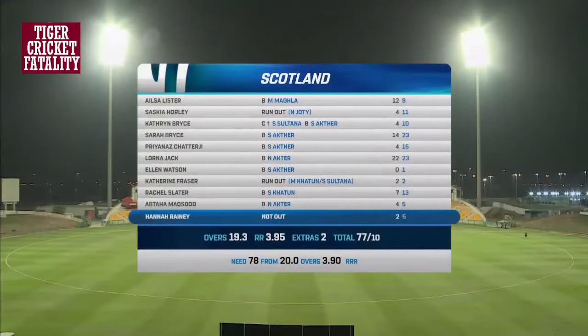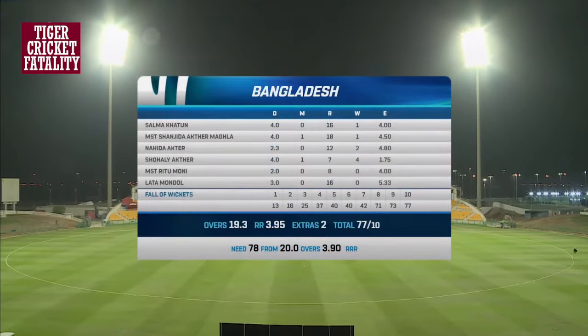The first innings wrapped up for Scotland with no major contributions. Lorna Jack is top-scoring with the bat. The bowling performance has been phenomenal — all of the bowlers performing. Ritu Moni and Lata Mondol not getting wickets but providing company alongside the other wicket-takers.